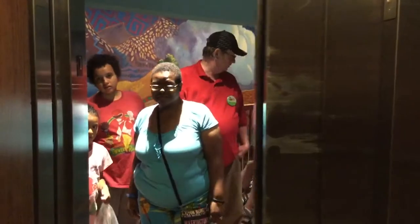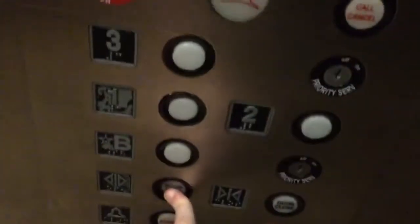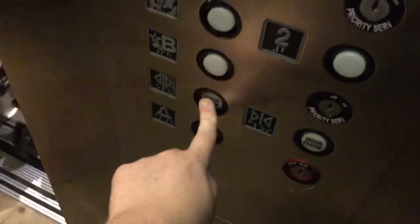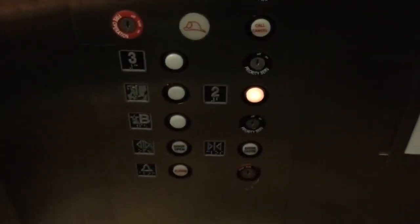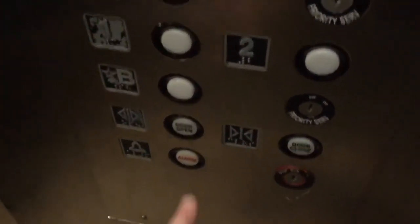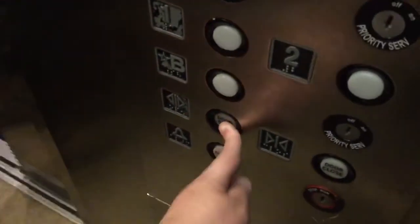There we go. Let's get our fixture camera on the way down. There's your certificate right there. There you go.